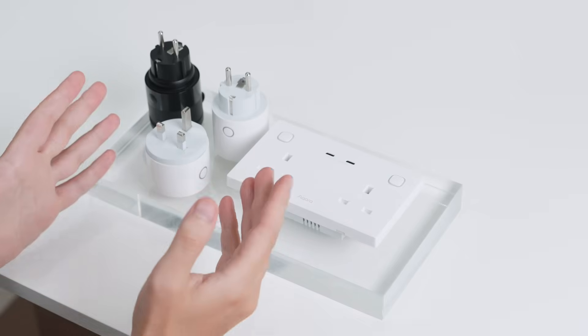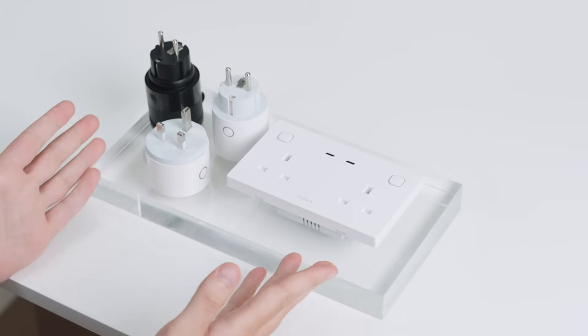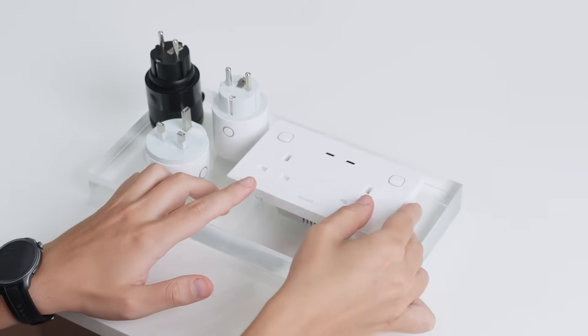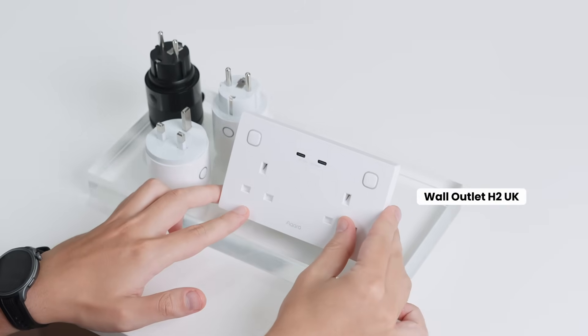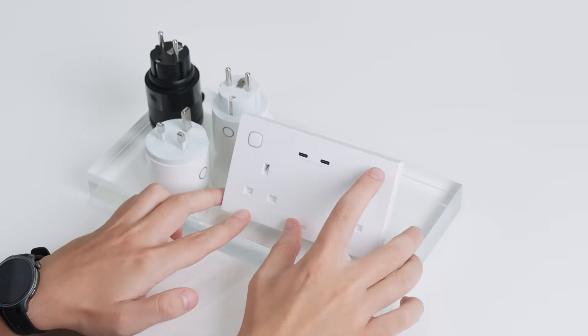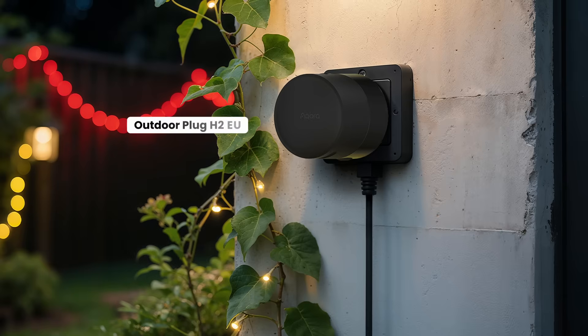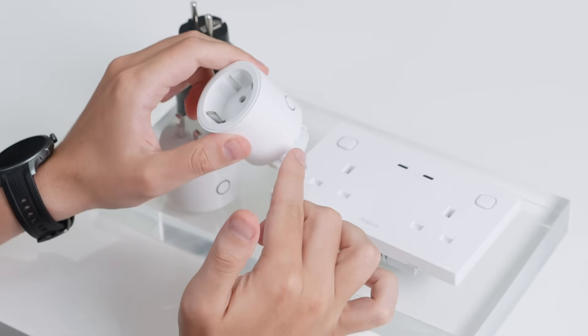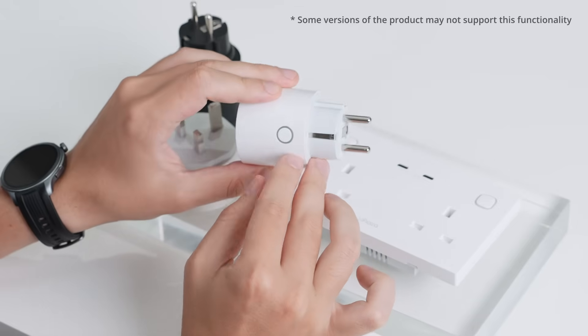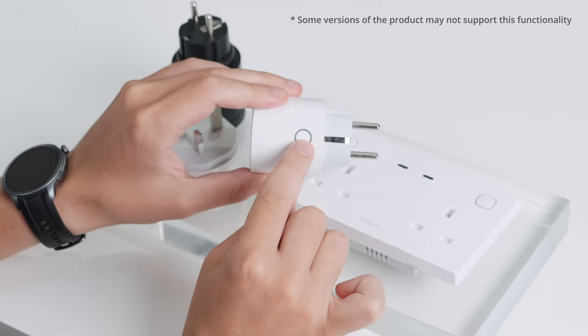We are finally expanding our lineup of smart outlets, filling the gaps of our plug portfolio. We are introducing the wall outlet H2UK, a double socket with USB-C fast charging, and a lineup of power plugs such as a UK type plug and EU type indoor and outdoor plugs. The plugs are also equipped with an RGB status light that can be used in automations to see the energy consumption or to notify you about smart home events.